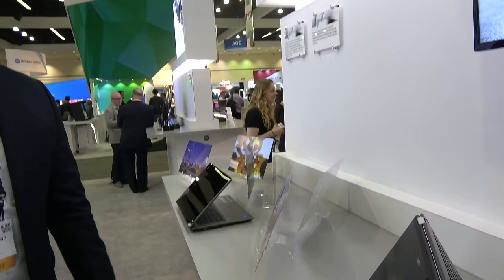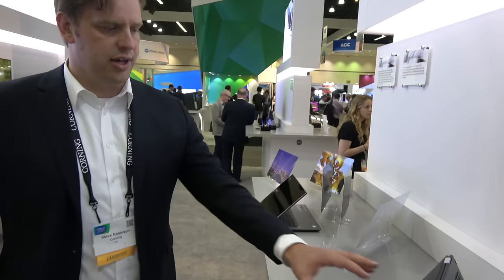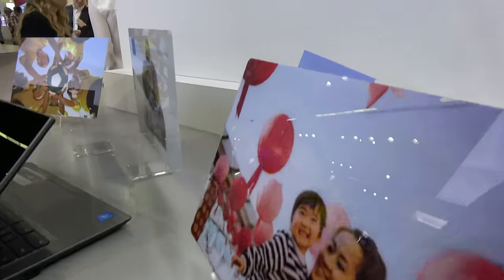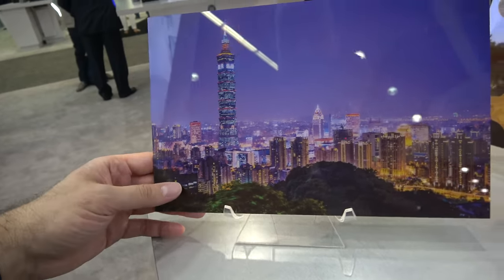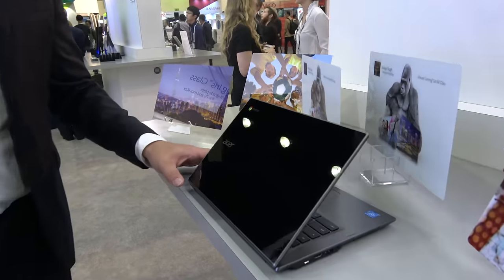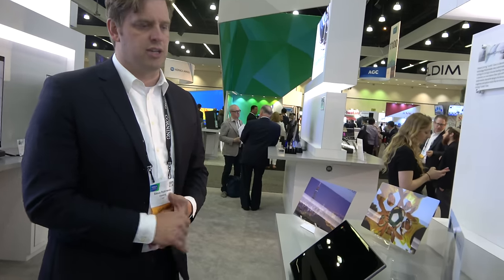Gorilla Glass is in several laptops — touch-enabled two-in-ones need this kind of protection. The Acer Spin 7 uses Corning Gorilla Glass 5 on its touch screen. The second product line is Vibrant Corning Gorilla Glass, featuring photorealistic images using a proprietary Corning inkjet technology, combined with the durability and protection of Gorilla Glass on the front. The Acer Chromebook 14 is one example.